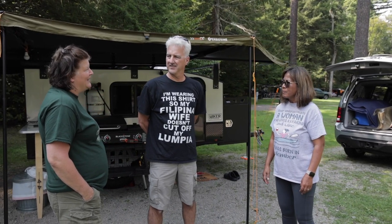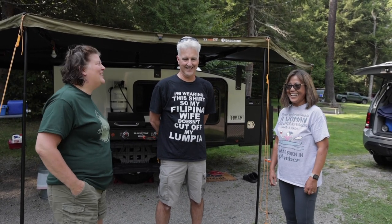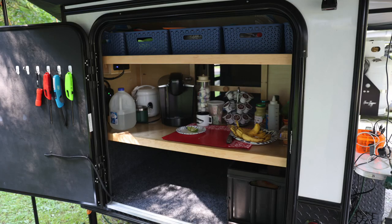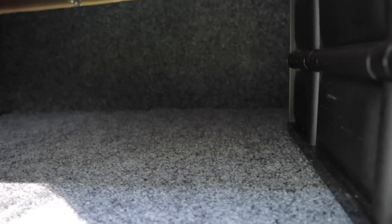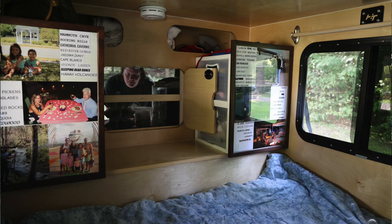Is there any mod that you're really proud of and would want to show off? I extended the floor in the galley in the back and made it a much larger storage area. It's from the back, but it created what we call the nightstand on the inside. And we put some drawers on it for storage for clothes.